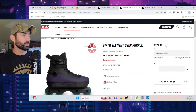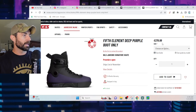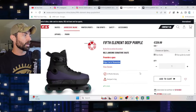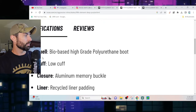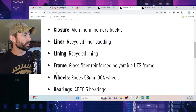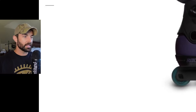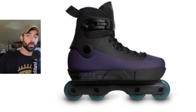You can get it complete for 329.99 euros, or boot only for 279.99. If we go back to the complete and take a closer look, they do ship at the end of November. The shell is bio-based — pretty standard stuff for Rossignol. The wheels are 58 millimeter 90a, and the whole color palette looks quite nice and visually appealing.